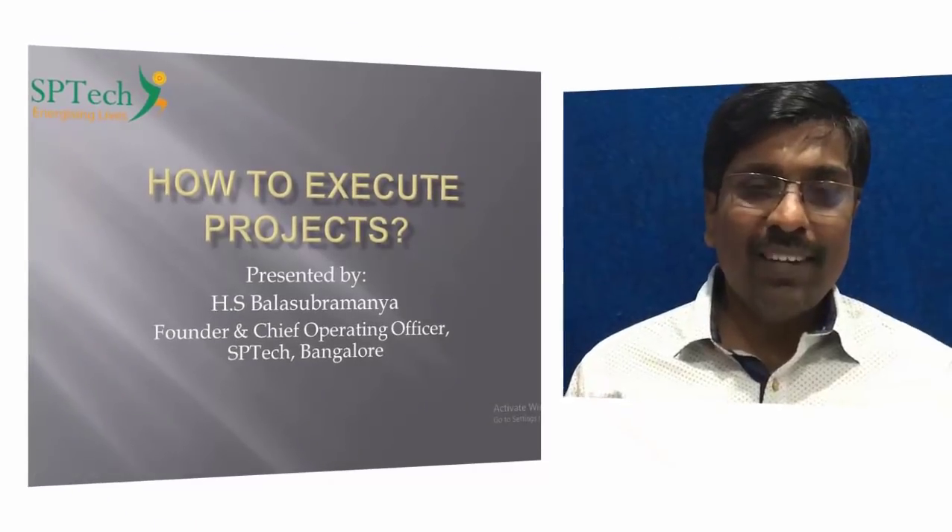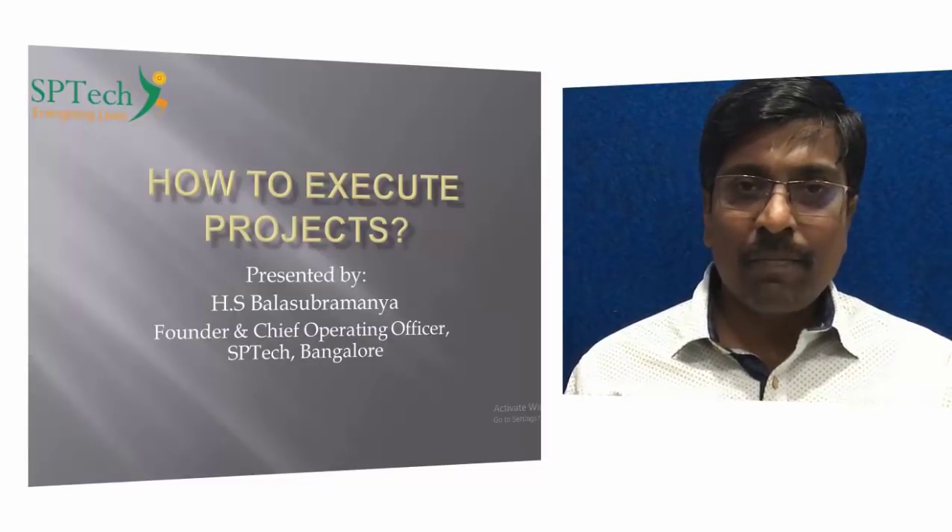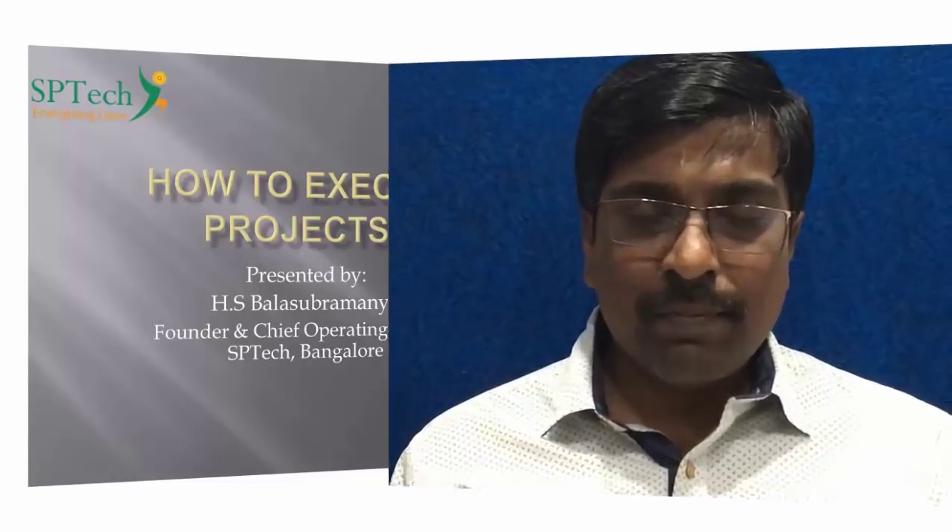Hello, good morning everybody. Baloo here from SP Tech. Based upon the comments received from YouTube, I'm starting a new video series from today on academic project work. Academic project work is a course of study in the final semester of graduation in Bangalore University, and also it is there in all universities of India. This video series will focus primarily on how to do a project work in a methodical way.